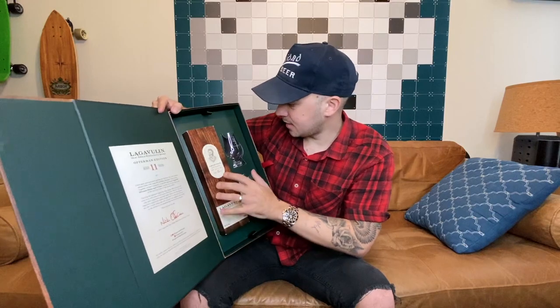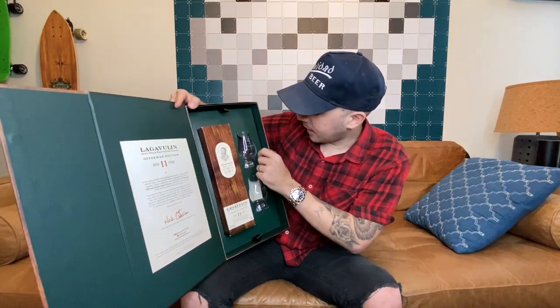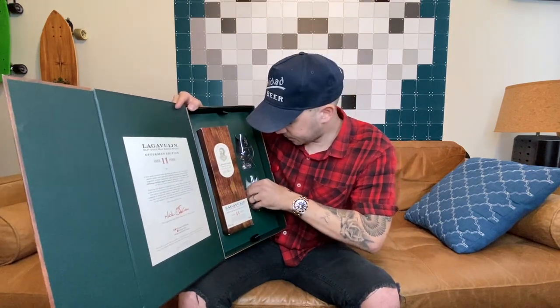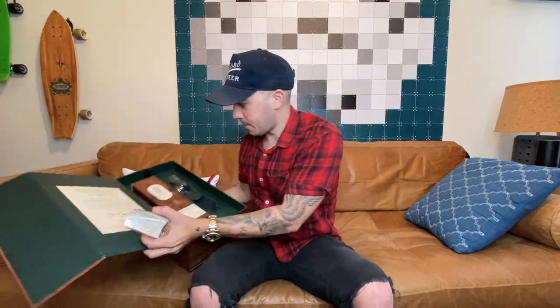Here is the box. As you can see, we've got the glasses here, which I'll take out in a moment. There's also a card here. I'm going to see what this card says before I unbox this. Inside the card, it says: 'Lift the ribbons to find your very own custom-made tasting tray from the Offerman Woodshop, courtesy of Nick Offerman.' What?!